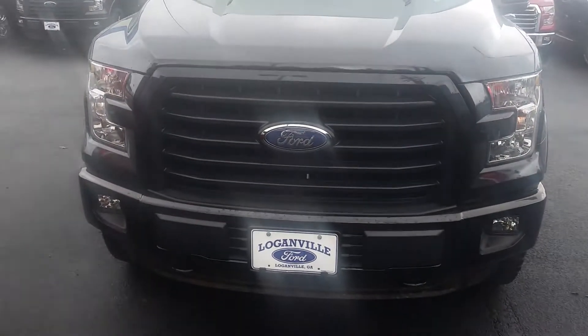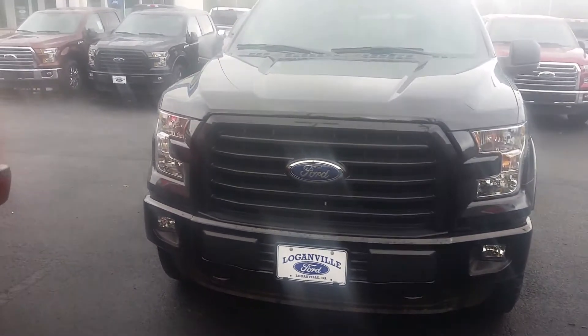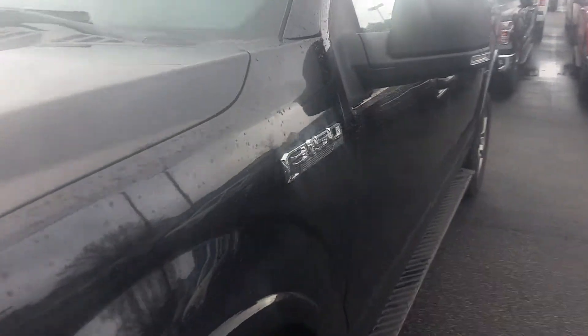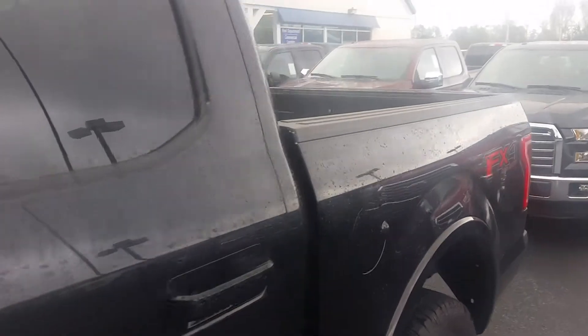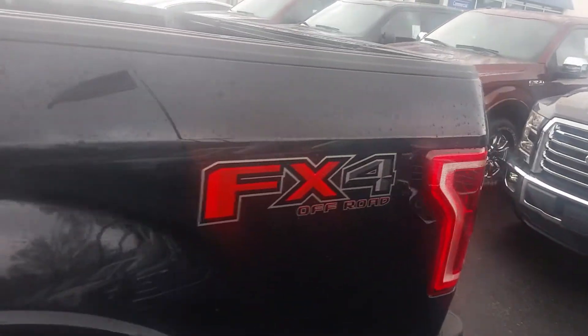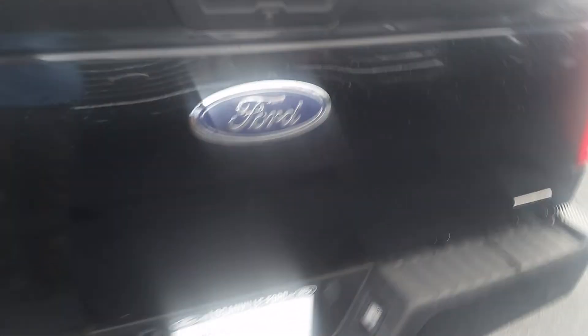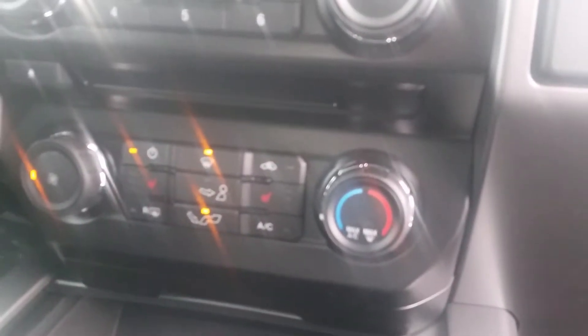Good morning, Bob. This is Max at Loganville Ford. This is a black 2015 F-150 FX4 model that you inquired about. Great news, it is available. Got the Trilito package, FX4 package, black on black, does have full functional navigation, does have heated seats.